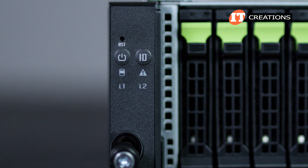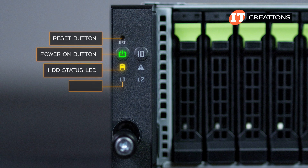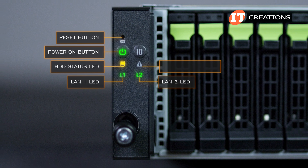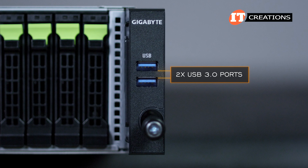The left server ear has several LEDs and buttons. Starting at the top: a reset button, power on button with LED, hard drive status LED with LAN 1 LED on the left and LAN 2 LED on the right. Above that, a system status LED and then an ID button with LED. The right server ear is outfitted with dual USB 3.0 ports. It features a pretty typical Gigabyte design.